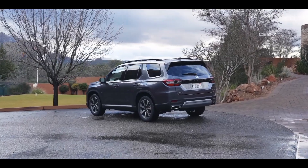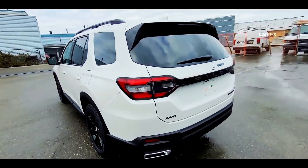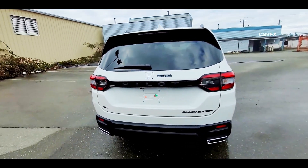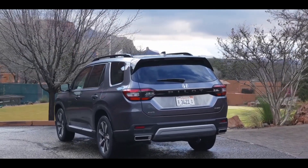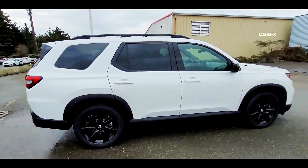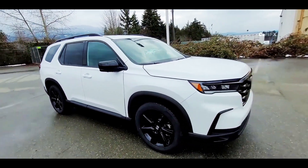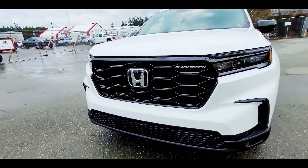At the rear, the changes are extremely effective in refining the Pilot's style. The most obvious change is the larger Pilot lettering now positioned in the center of the liftgate, just below the Honda logo, in addition to the fake exhaust finishers and rear diffuser. Overall, this new Pilot is much more athletic than its rounder predecessor. It's also 3.4 inches longer, over an inch wider, and an inch taller, making it roughly the same size as the Grand Highlander.